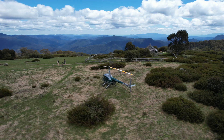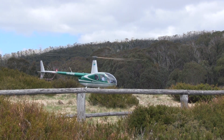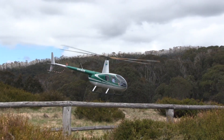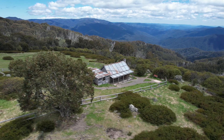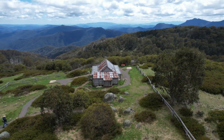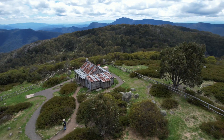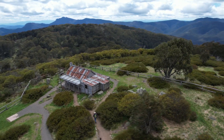We did meet some people that had come up by four-wheel drive, had ridden up on their horse, and now they wanted to fly up here so they arrived by helicopter. And from up above you get a spectacular view of the whole area.